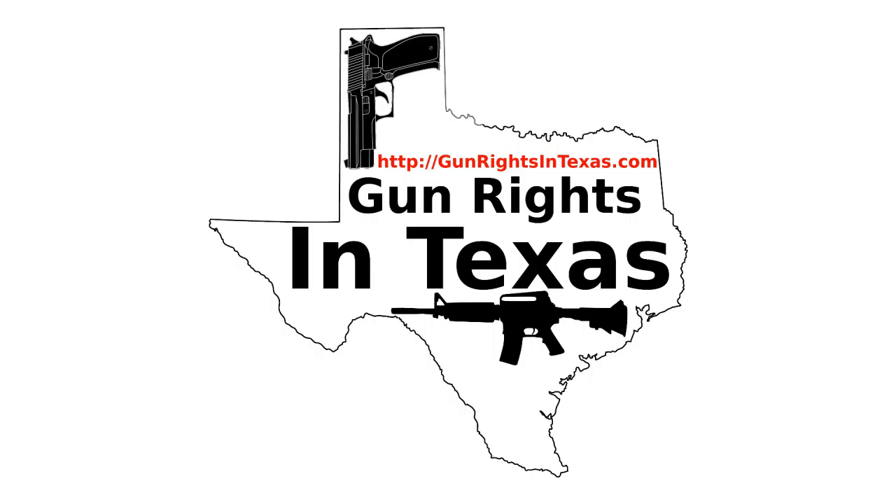The rear sight is a drift-adjustable sight, very similar to the GI style sight — not quite GI style, but very similar. The front is a fixed sight, and they are three-dot sights. This one's in stainless steel, although you can get the blued finish. It weighs in at 35 ounces and has an MSRP of $1,099.